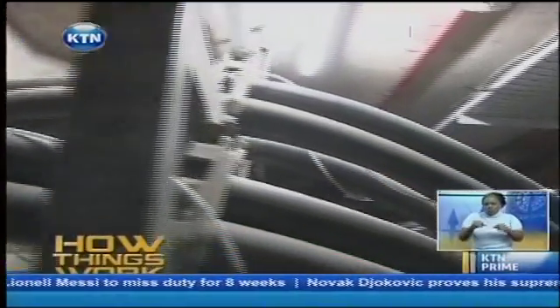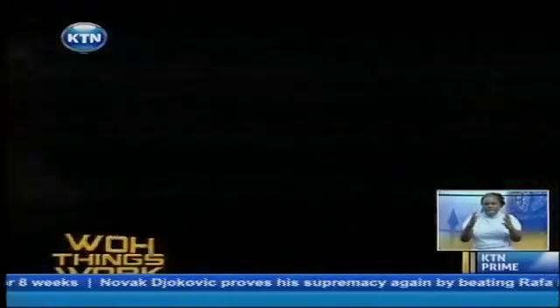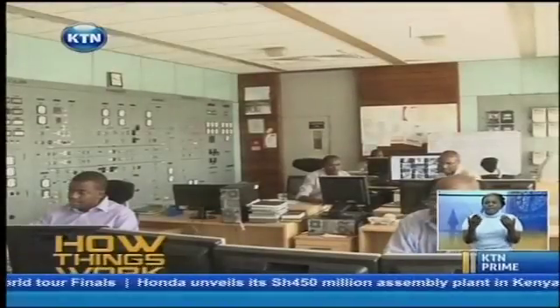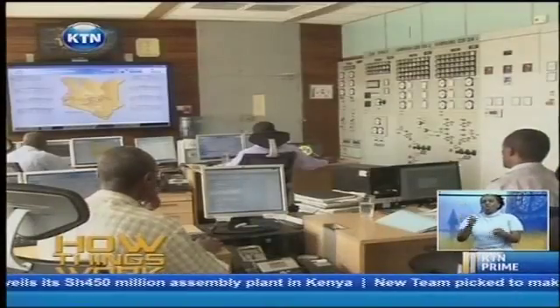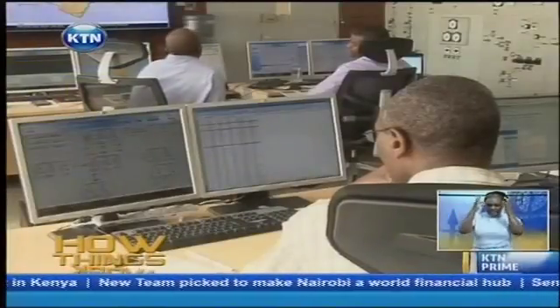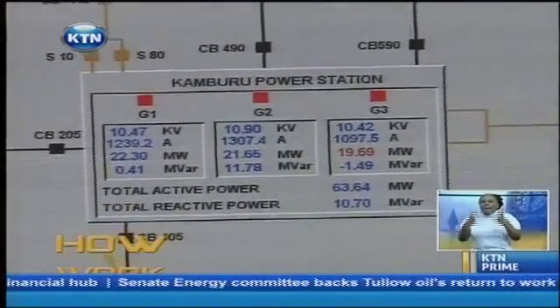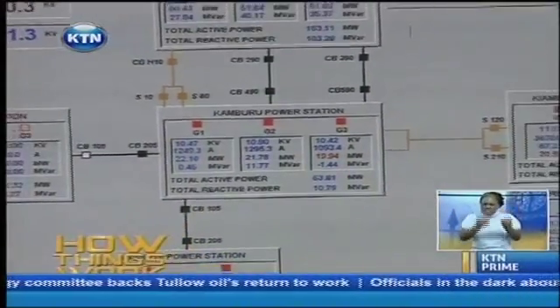From the generator, this energy is passed through cables to the main machine transformer. Once the electricity is produced, it must be delivered to where it is needed; however, there is a process before it happens. This is the Kamburu control room. Here, the supply of electricity throughout the country is determined by the men inside this room. Critical decisions are made here, including how much power different stations around the country need to produce in order to satisfy the national power demand. The display on the screen shows the controller the amount of power the machines are generating.